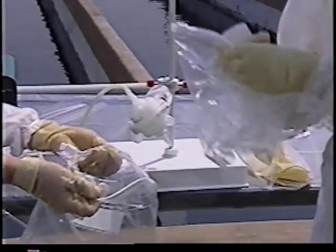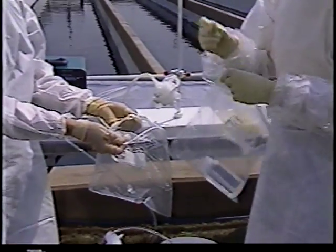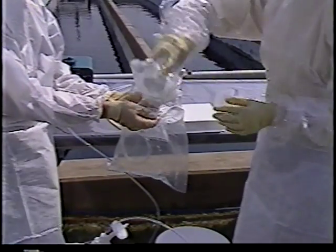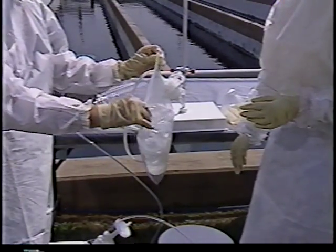After sample collection, the samples must be preserved either in the field or a clean laboratory facility according to specific analytical method requirements. Before transport to the laboratory, all samples are double bagged and placed in a cooler as quickly as possible.